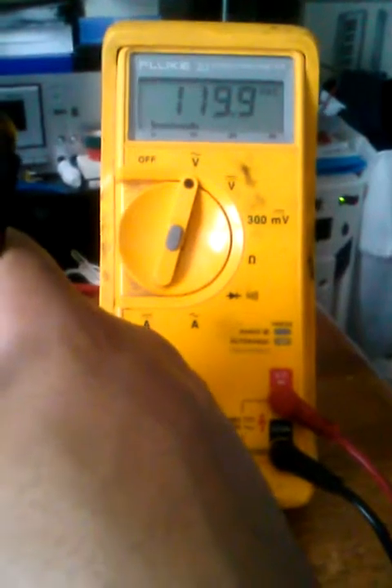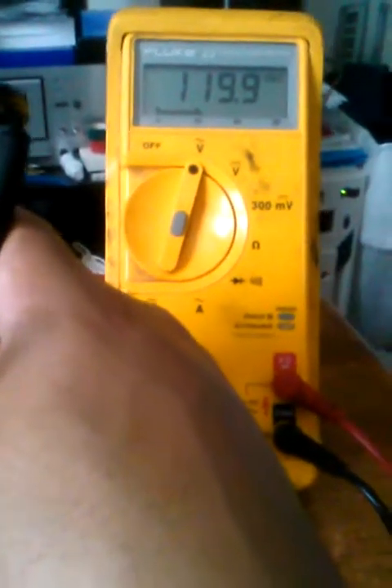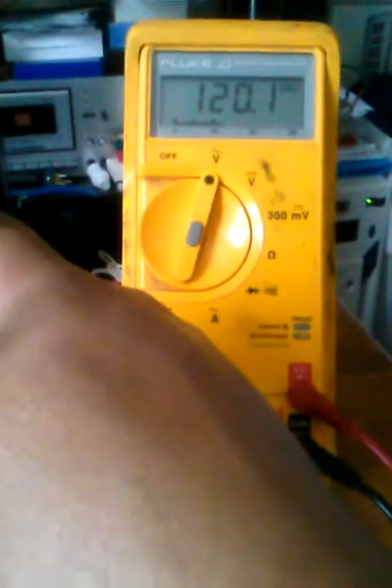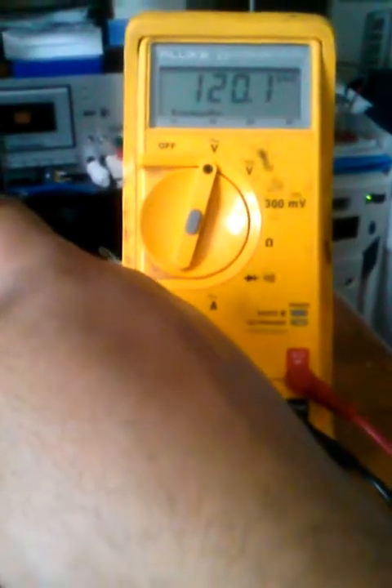I'm going to pause this video and purposely disconnect the ground, just to show you why the receptacle tester would indicate an open ground — and what that looks like on the multimeter. I'll show you that in just a moment, so stay tuned.